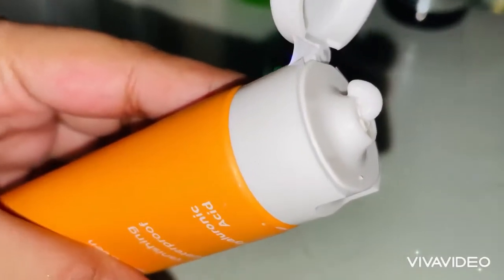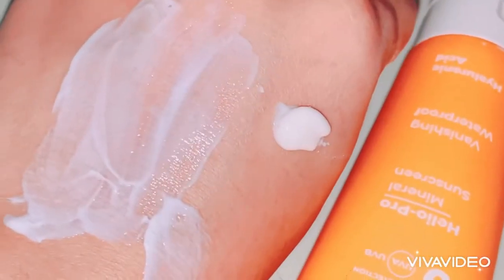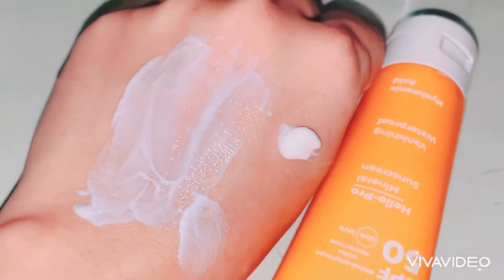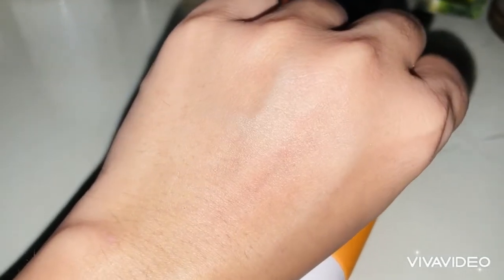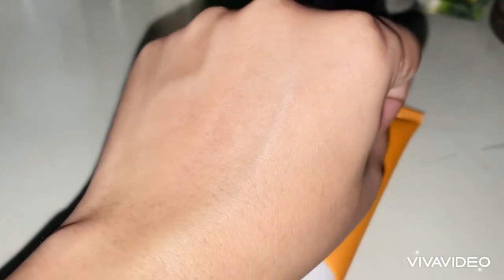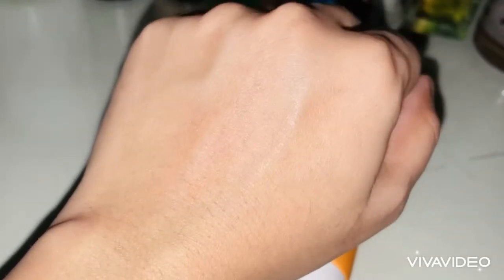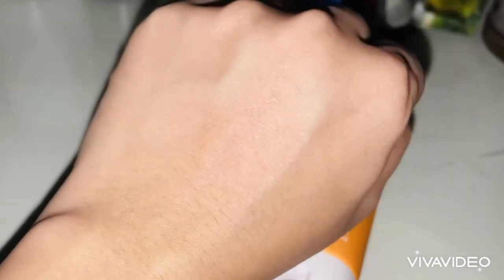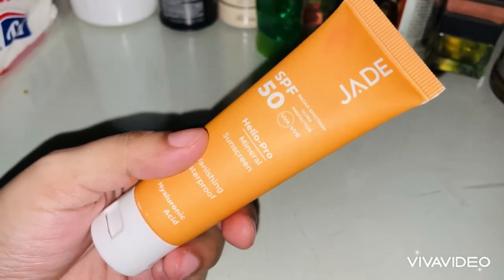It's mentioned that it's suitable for all skin types. I have oily skin, so I have a little problem — if I put sunscreen over foundation or makeup it can be tricky. But if I apply it directly on my skin, it's very smooth, as you can see. There is no white cast; it's not a white cast kind of formula.